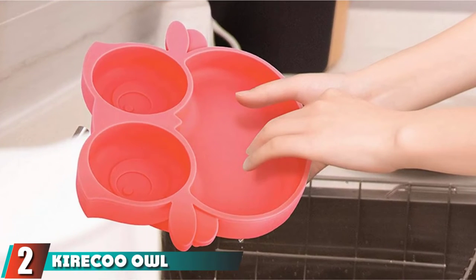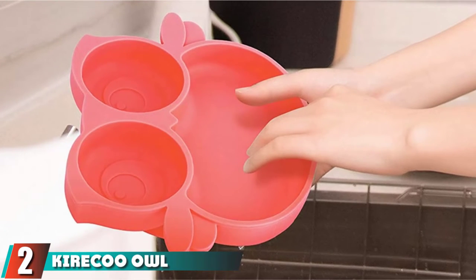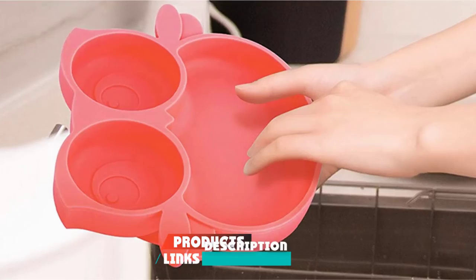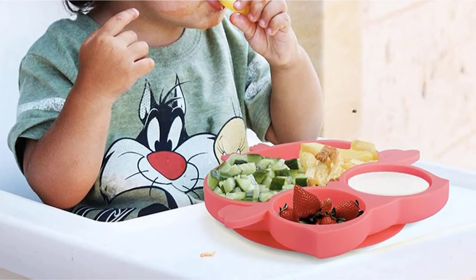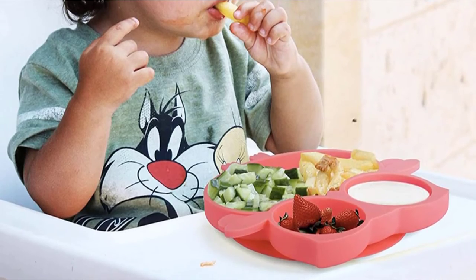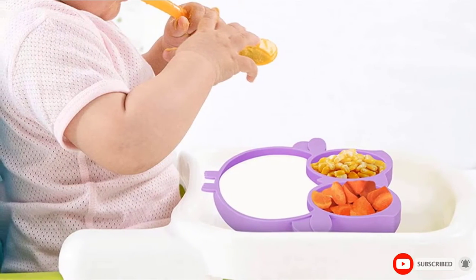Moving on to number two: the Kyra Cool Owl Silicone Suction Plate. The food-grade silicone plate is created without lead, BPA, PVC, and phthalate. Its cute owl design can keep the child engaged. The suction is strong and keeps the plate from slipping or tilting over. Its ergonomic curved edges allow independent eating. The plate is easy to clean in the dishwasher and is microwave safe.